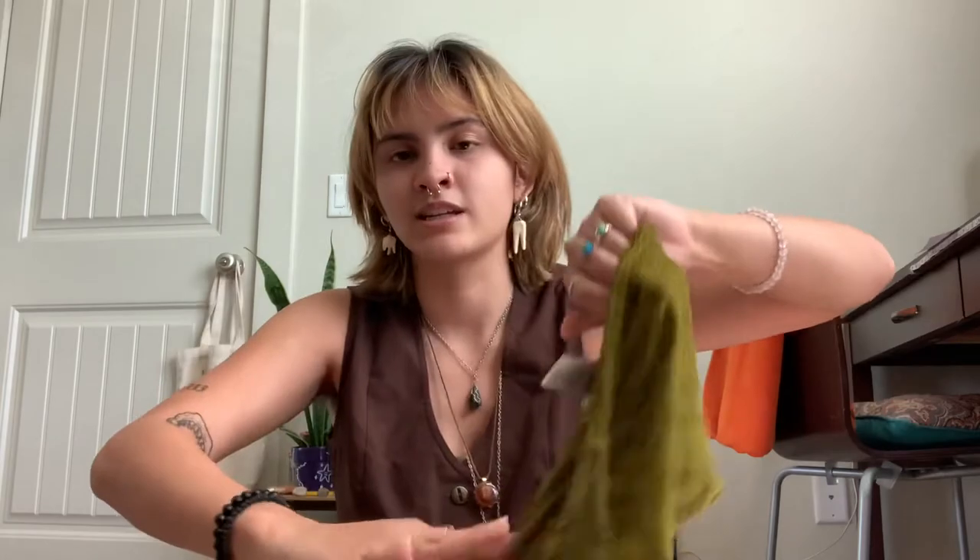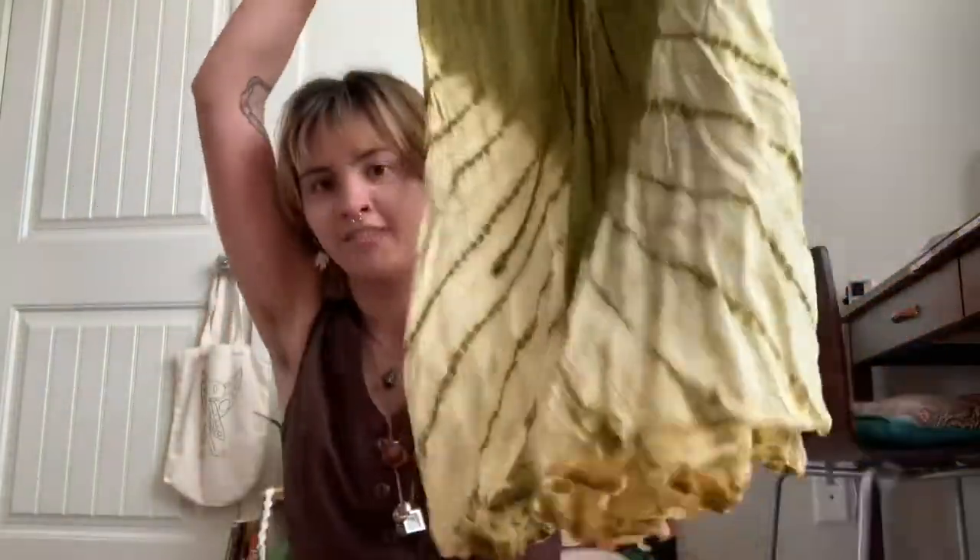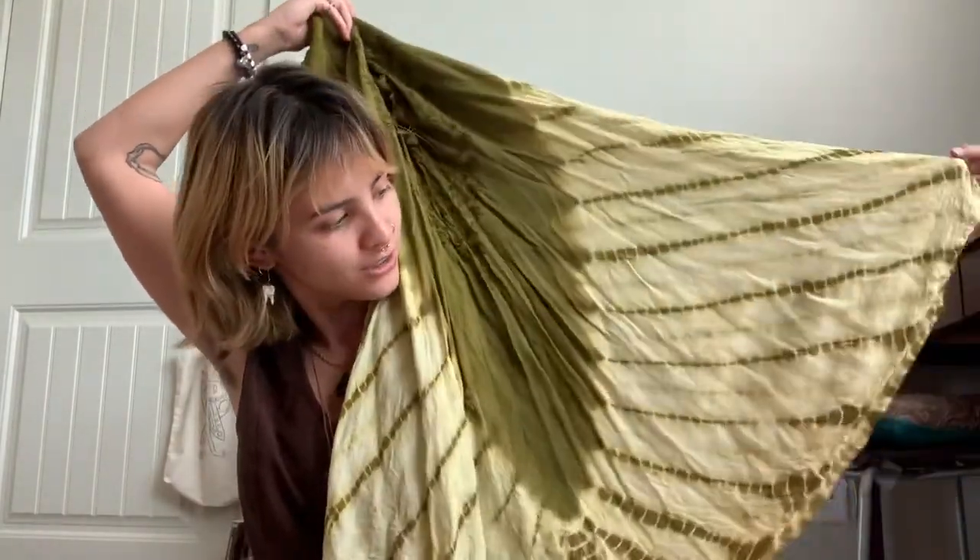Last but certainly not least, this is my personal favorite of the haul — although there are so many good items. It's this dress. It is so beautiful and just everything I would ever want in a dress. It's got kind of see-through sleeves and then a nice criss-cross detail in the front with beautiful embroidery, and then this sick yellow and green tie-dye. I think it's just super sick. This is by the brand Cute Options.